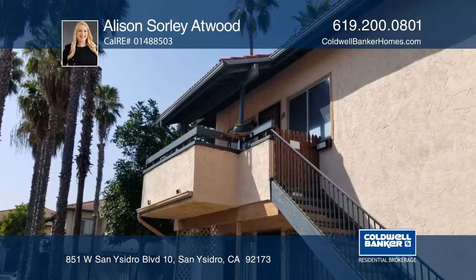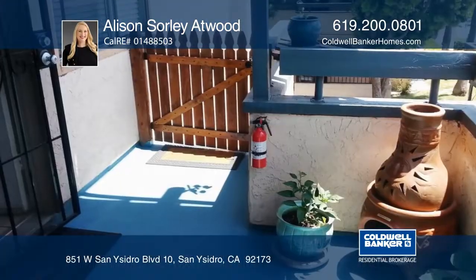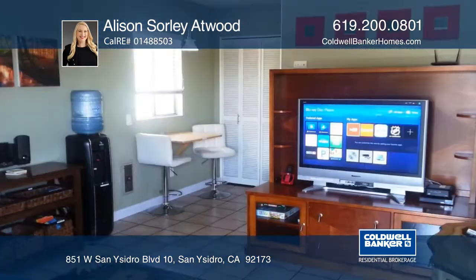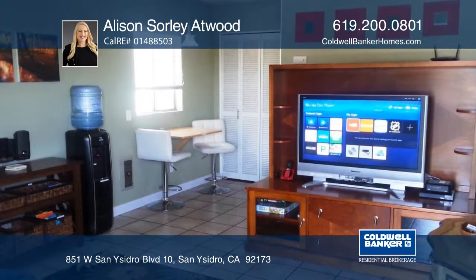This one-bedroom, one-bath end unit offers a private patio with mountain views. The interior has custom paint, custom pocket doors, and lots of hidden storage.